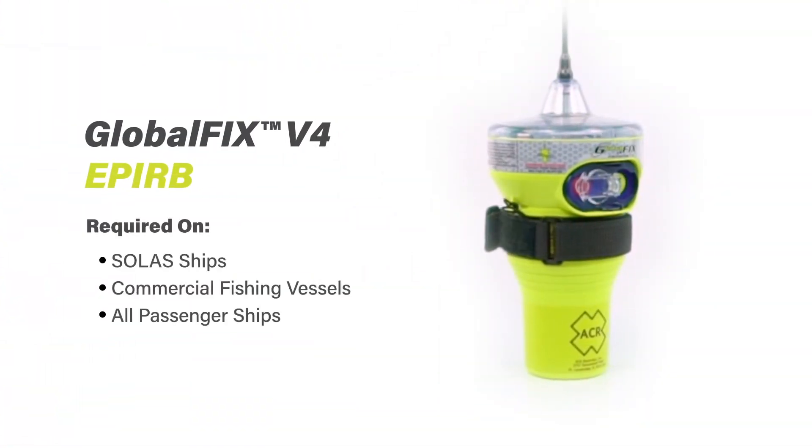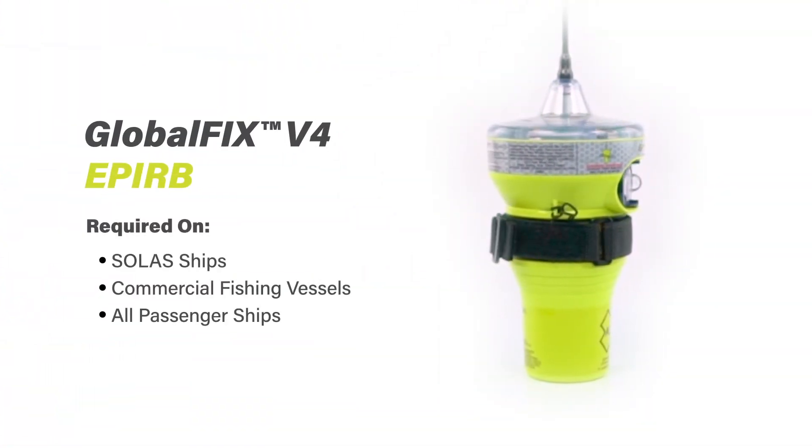A critical piece of equipment onboard commercial vessels are the Emergency Position Indicating Radio Beacons, or otherwise known as EPIRBs. These are required on SOLAS ships, commercial fishing vessels, and all passenger ships.